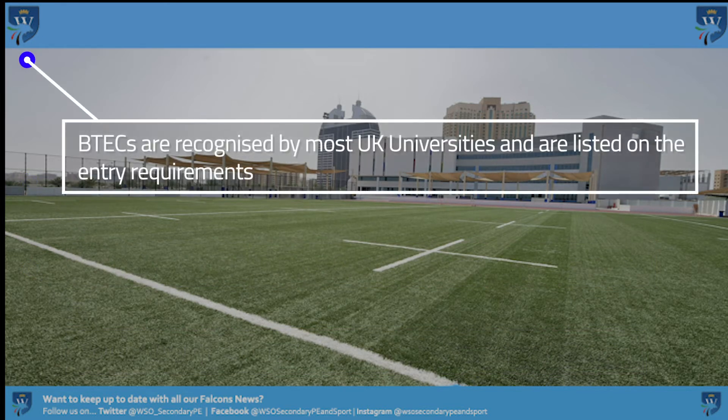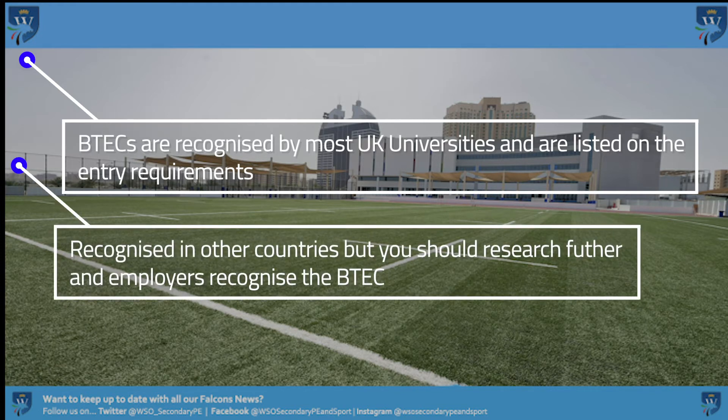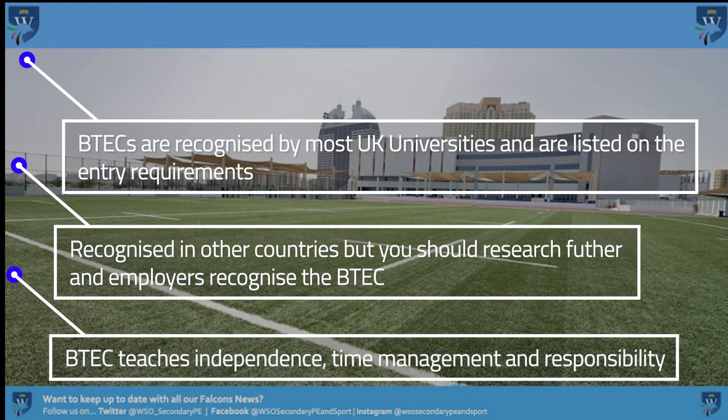BTEC qualifications are recognised by UK universities and are listed on entry requirements. Many employers also recognise BTECs as they are vocational qualifications. BTEC teaches you independence, time management and responsibility — all the skills that you need for university or employment one day.